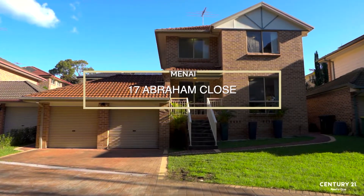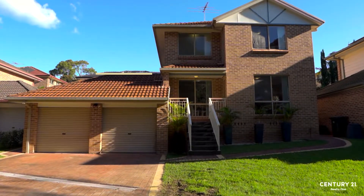Hi, this is Chantelle and Stuart from Century 21, and welcome to 17 Abraham Close in Menai. We've got an amazing three-bedroom home with two bathrooms and a double lock-up garage. Come and take a look inside.